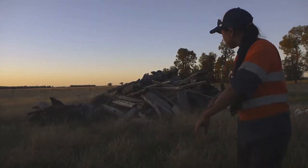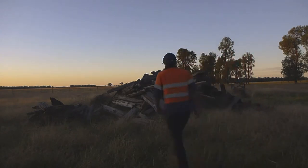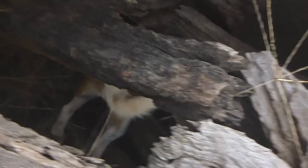We've got a pile of logs here that are just old fence posts, and there have been a few rabbits scattering in here at night, so I'm just going to go check it out. Ellie's just checking a hole now.